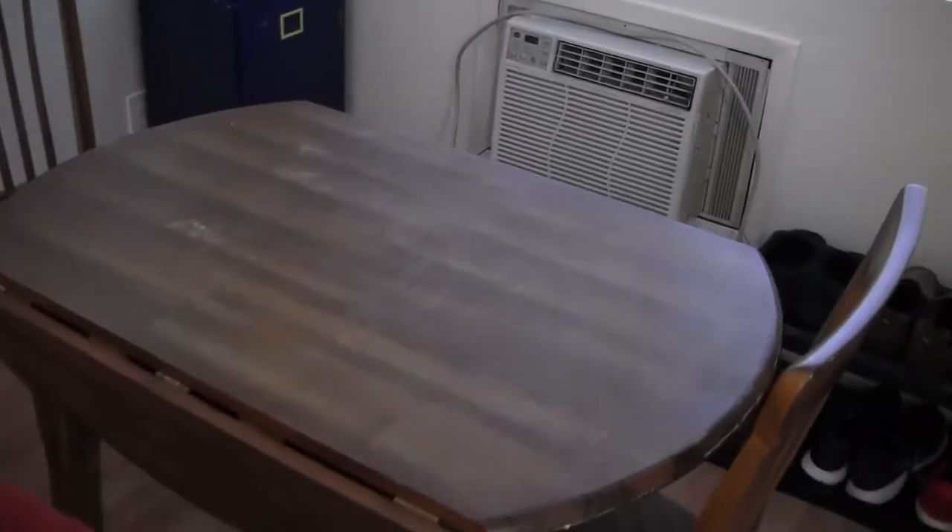And this red chair also used to be in my house, but my parents said I could take it and then they could get a new one. And this table and chairs I bought on Facebook Marketplace — my mom saw it, and it's pretty good. Might need some more cleaning.